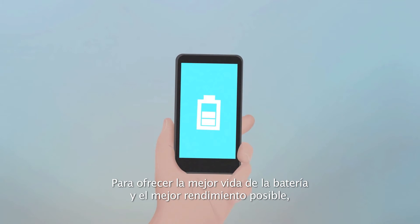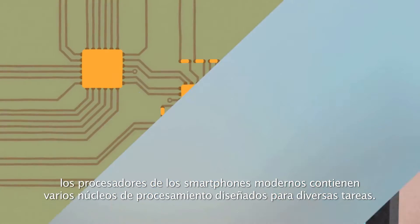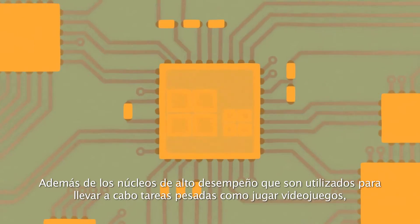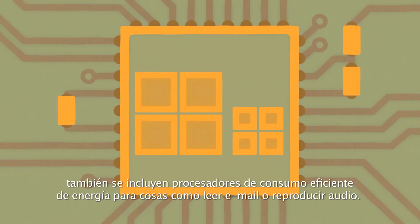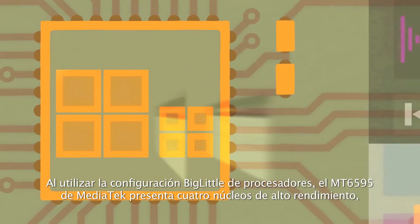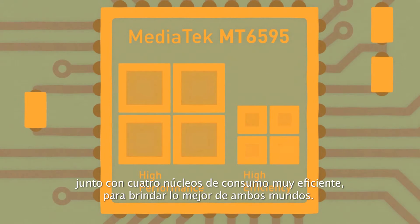To give you the best battery life and performance possible, modern smartphone processors feature multiple processor cores suited to different tasks. In addition to high performance cores that speed up heavy duty activities like playing games, power efficient everyday cores are also included for things like checking email or audio playback. Using the big.LITTLE processor configuration, MediaTek's MT6595 features 4 high performance cores alongside 4 power efficient cores to bring you the best of both worlds.